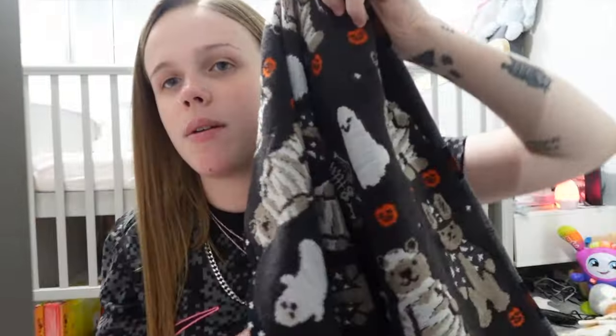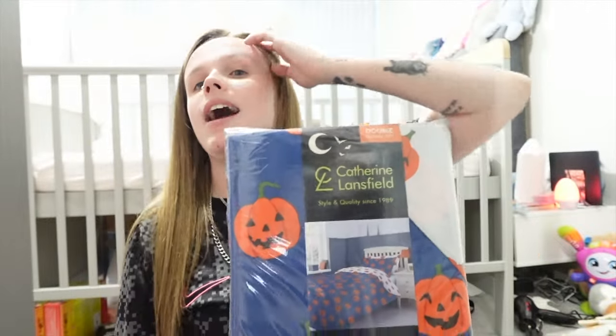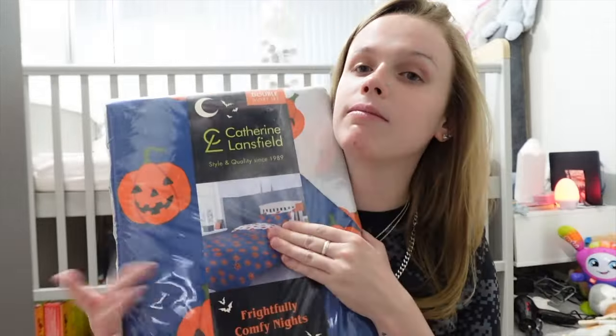Talking about bedding — we got this bed sheet. It's blue but also reverses to a white bed sheet, and it's got little pumpkins on it. We got it in double. I cannot wait to get this on the bed, but in September — not now, since we don't even have the duvet cover on at the moment. When it gets cooler, this is going straight on the bed as our first duvet cover.